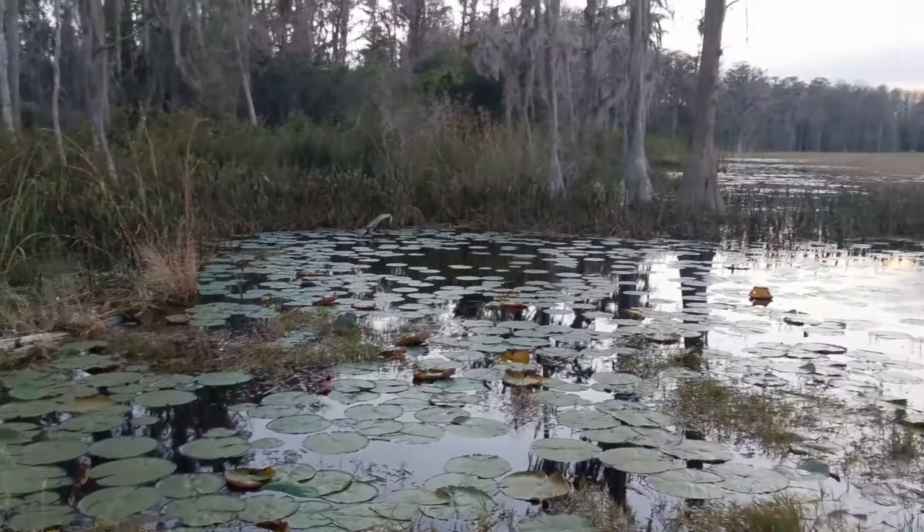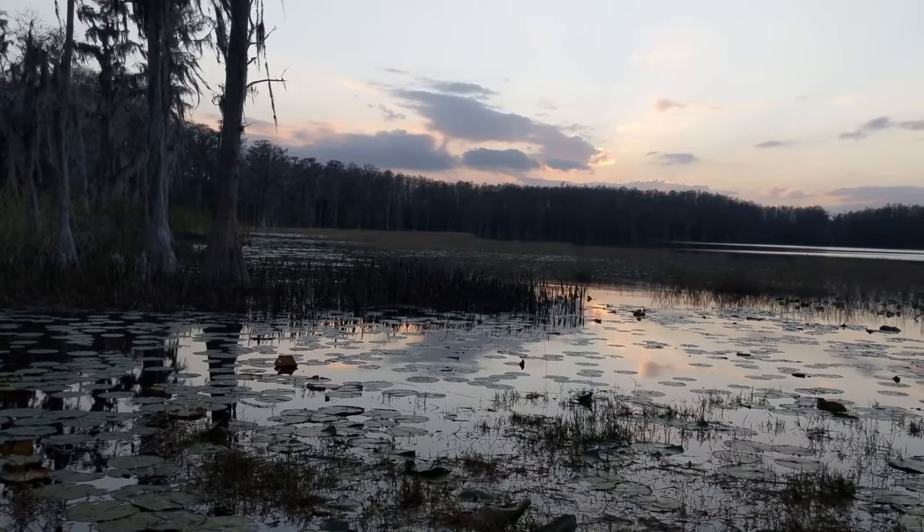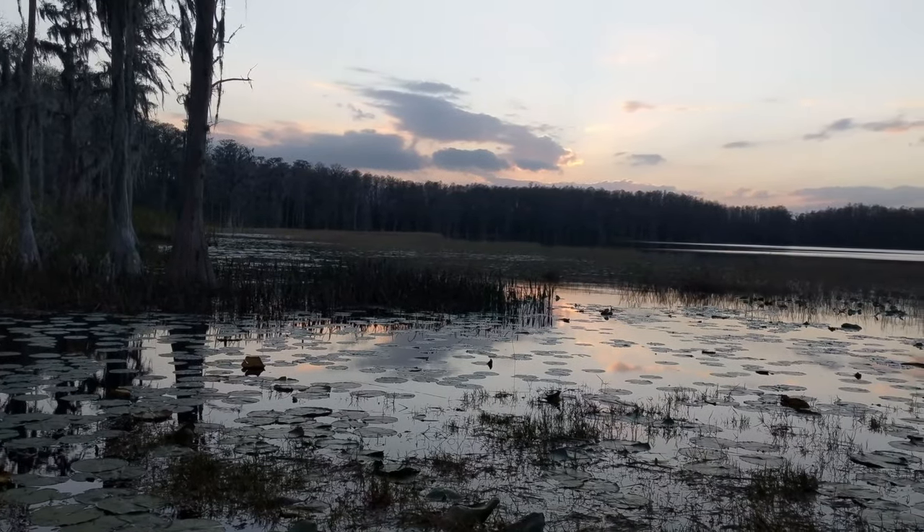It's just a short walk from the campground to watch a beautiful sunset or sunrise. We also saw a bunch of deer after dark, which was really cool.